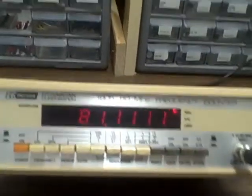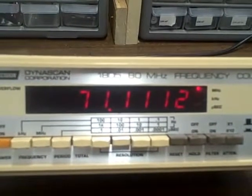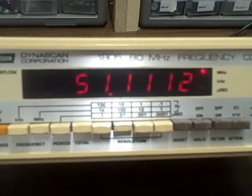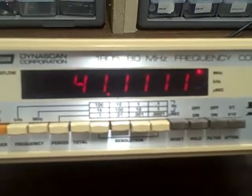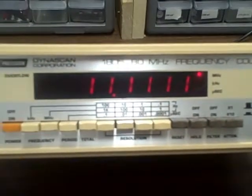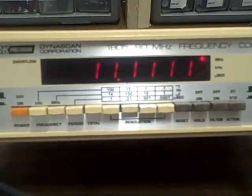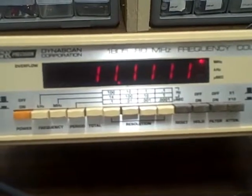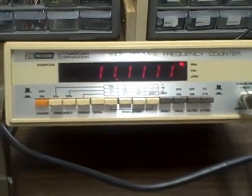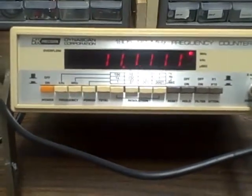As I step the synthesizer down, we watch the reaction of the counter: 70, 60, 50, 40, 30, 20, 10. We've got 11.1111 MHz — we went all the way down from 81.1111 in 10 MHz steps and we have an accurate response. That in itself is interesting, though not too special.